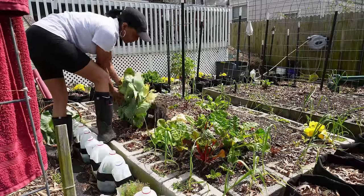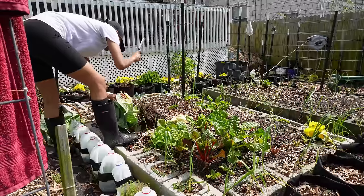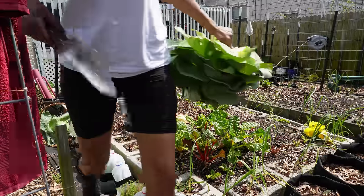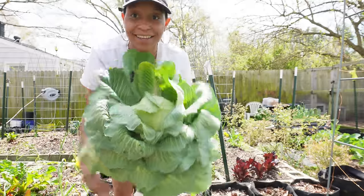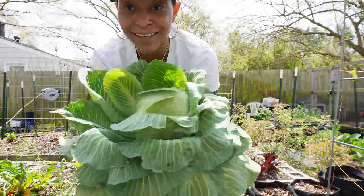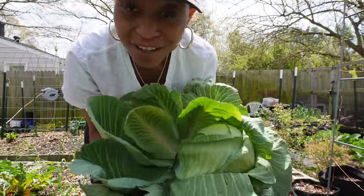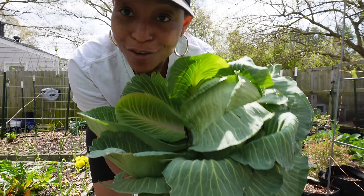Pretty deep with a nice root system too. Look at that - I was so excited, y'all, I don't even know what to say. We got to pull some of the outer leaves off but we're having cabbage tonight. This one had quite a few slugs inside of it, but imagine having such a hard time growing something and then all of a sudden one year it just grows. I'm so excited.